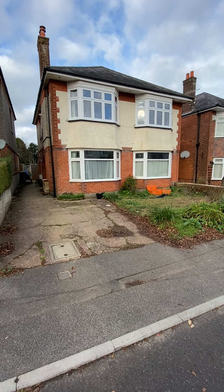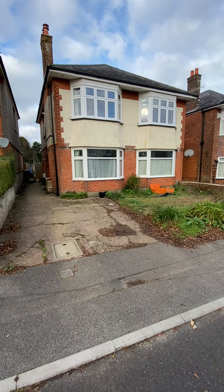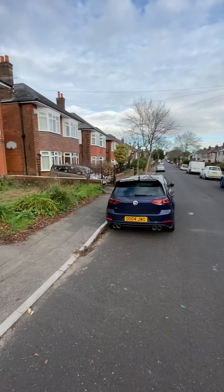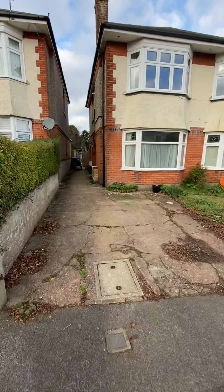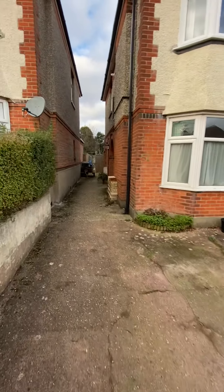Hi everyone, I'm in Norton Road today in Winton Banks to show you a first floor, two double bedroom apartment. Lovely road, Norton Road — really, really convenient. You're only about a five minute walk to Winton High Street. You've also got off-road parking here to the front.